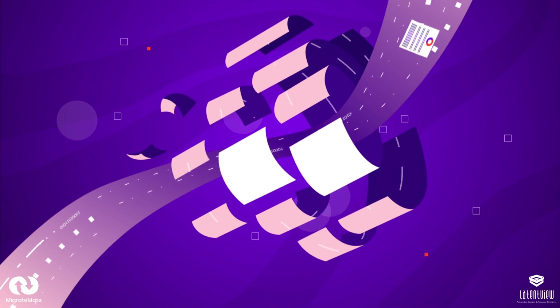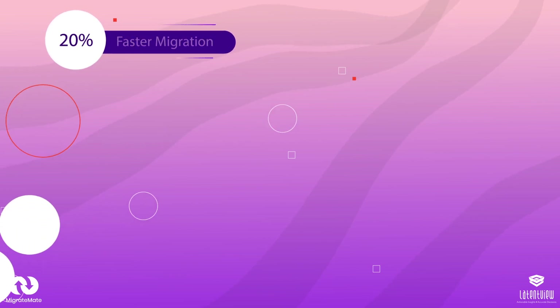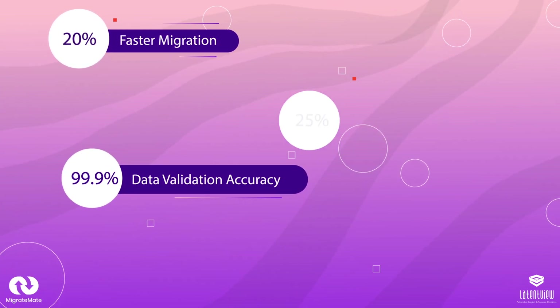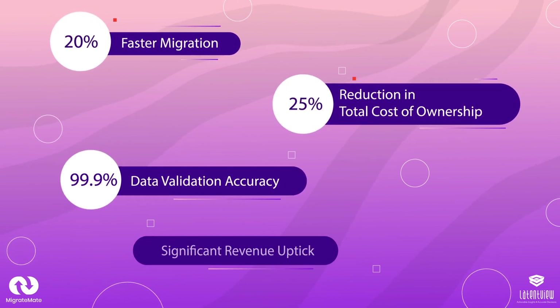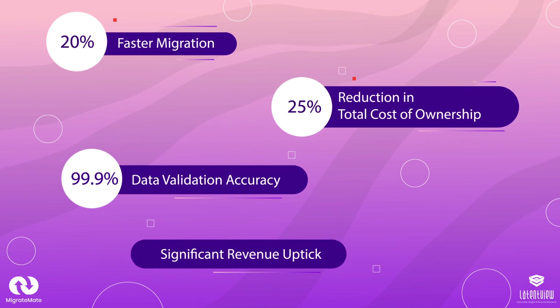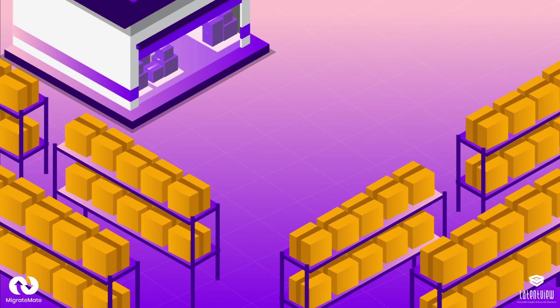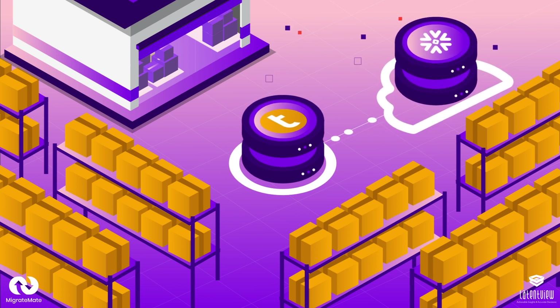With MigrateMate, you can migrate without risking data loss or downtime, and can achieve 20% faster migration, 99.9% data validation accuracy, 25% reduction in total cost of ownership, and significant revenue uptick. In fact, by leveraging MigrateMate, a Fortune 500 retail giant was able to accelerate its migration journey from Teradata to Snowflake, resulting in a 30% overall cost optimization.